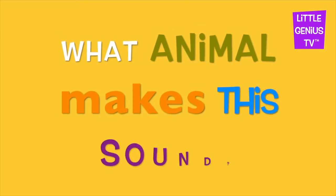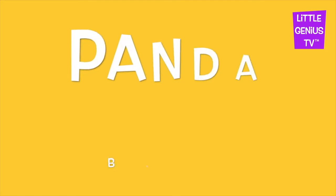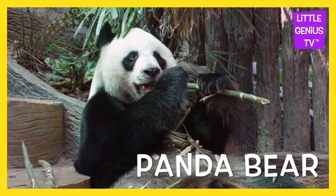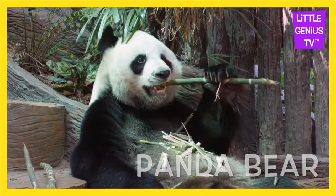What animal makes this sound? It's a panda bear. Panda bear. The panda bear eats bamboo.